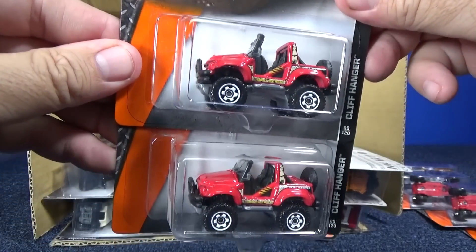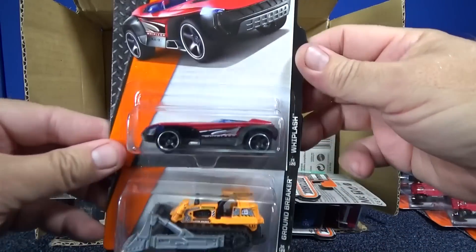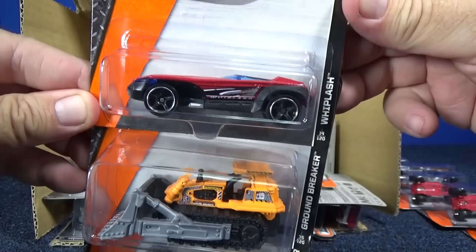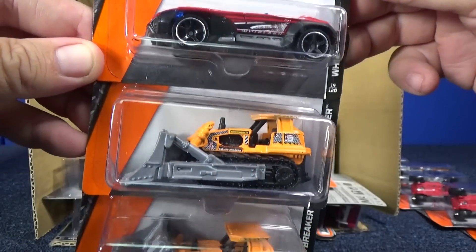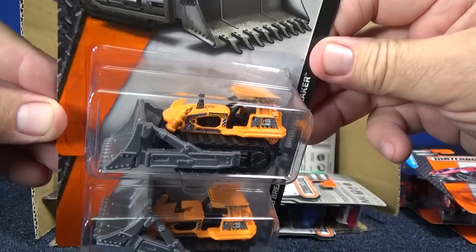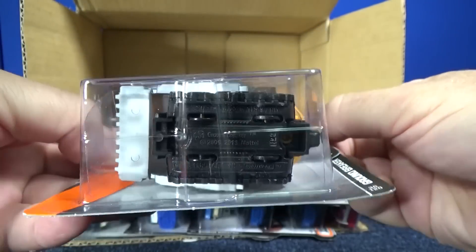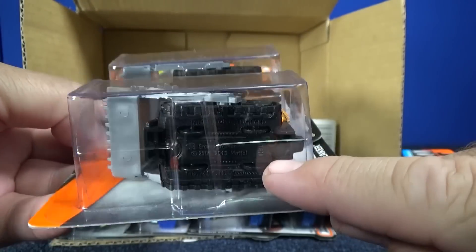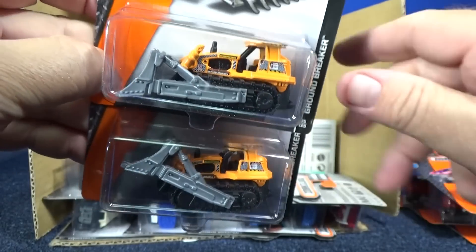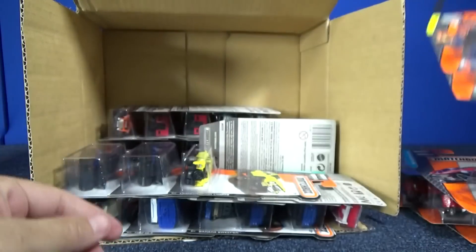Cliffhanger in red. Whiplash in red. Groundbreaker — nice bulldozer-type vehicle. It's got little wheels on the bottom; those treads are just for design and imagination, but it actually rolls on those wheels.